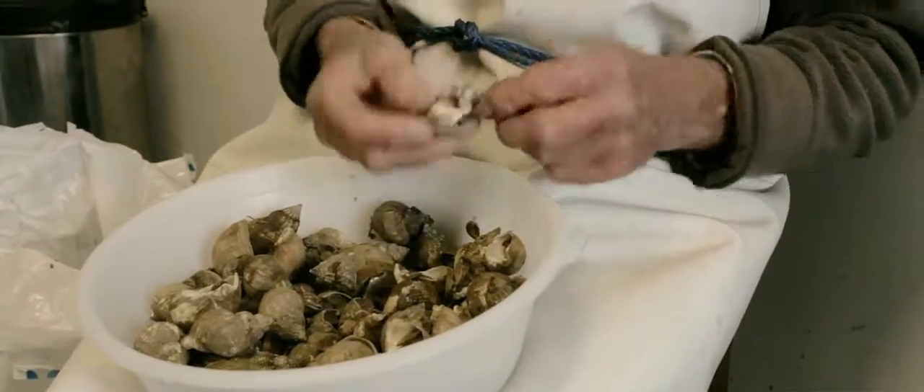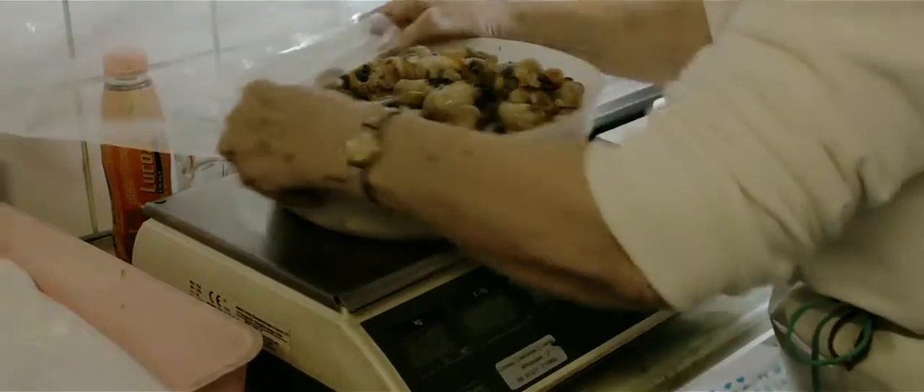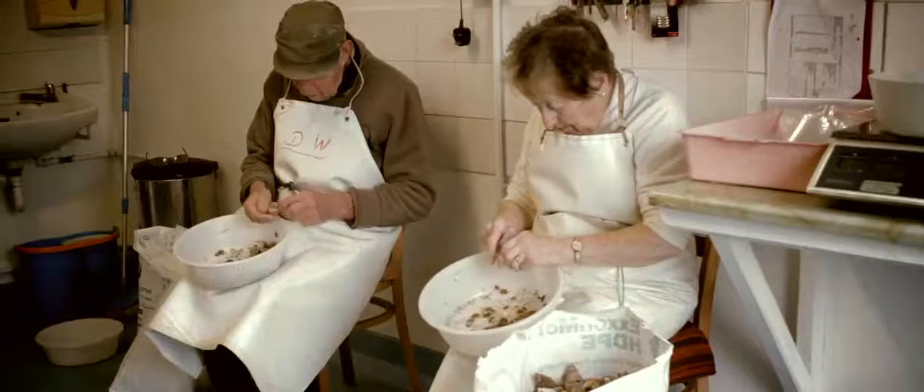The smaller ones, the medium ones — you don't pick many of any, you might pick 20, 25 of them bags. But the bigger ones, you can go through them much quicker. On a good day we might do about 50 bags of them.